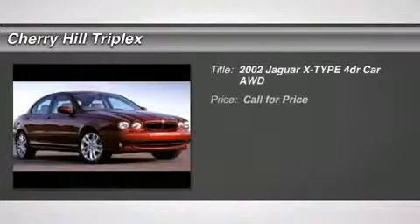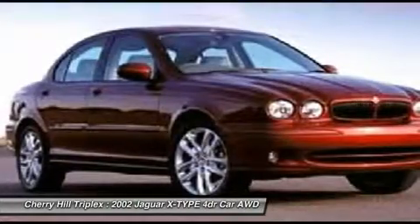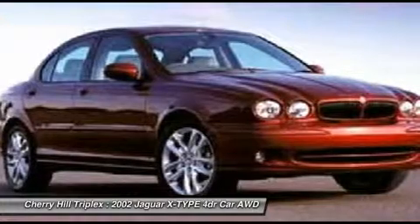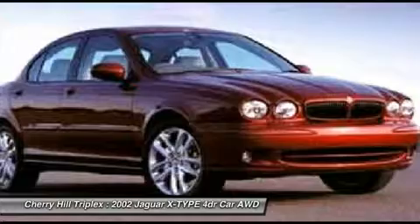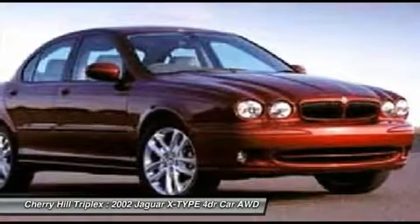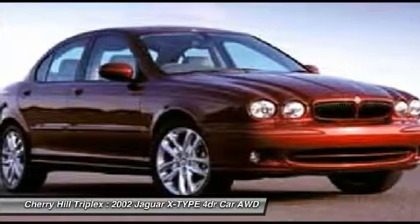The 2002 Jaguar X-Type. The Jaguar X-Type is elegant, comfortable, and fun to drive. It represents a low cost of entry for a Jaguar and for the class. The X-Type gives its owner the distinction of driving a Jag. It also offers the benefits of full-time all-wheel drive. That makes the X-Type a good choice for rain, snow, and ice. And indeed, it feels very secure in those conditions.